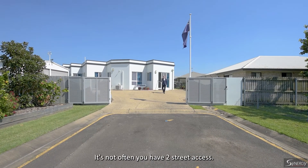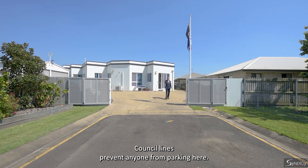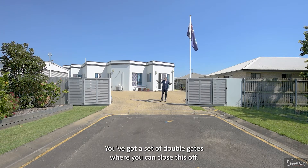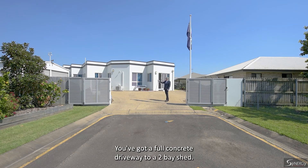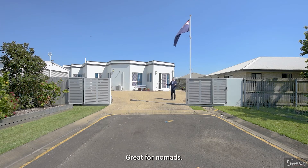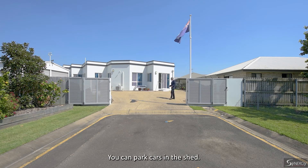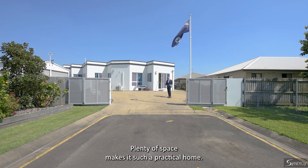Not often you have two-street access. We've got Isambert Lane right here, council lines to prevent anyone from parking here. You've got a set of double gates where you can close this off. You've got a full concrete driveway to a two-bay shed. You've got plenty of room to park the motorhome. Great for nomads. You can park cars in the shed, you can park cars here. Plenty of space — makes it such a practical home.